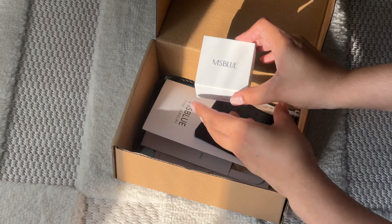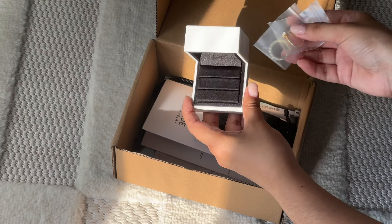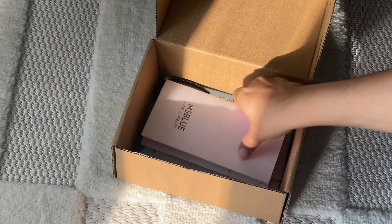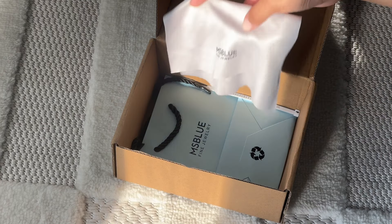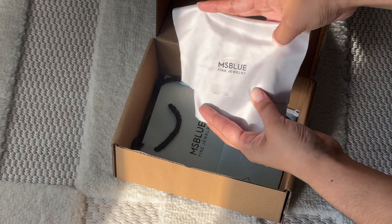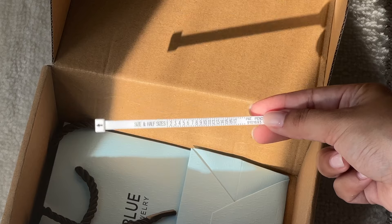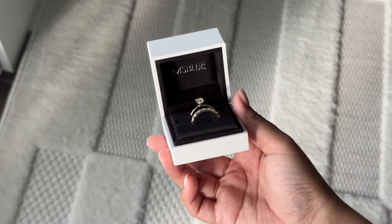My rings came in this cute little blue box inside another gorgeous white ring box — I'll show the rings and box in more detail in a second. Let's see what else it comes with: a little velvet bag, a thank you note, a cleaning cloth (I love getting these because I wear glasses, so they always come in handy), and some little plastic ring sizers you can use to measure your ring size. Miss Blue sells other jewelry besides rings, so the fact that it comes with all these little extras is perfect for gift giving.